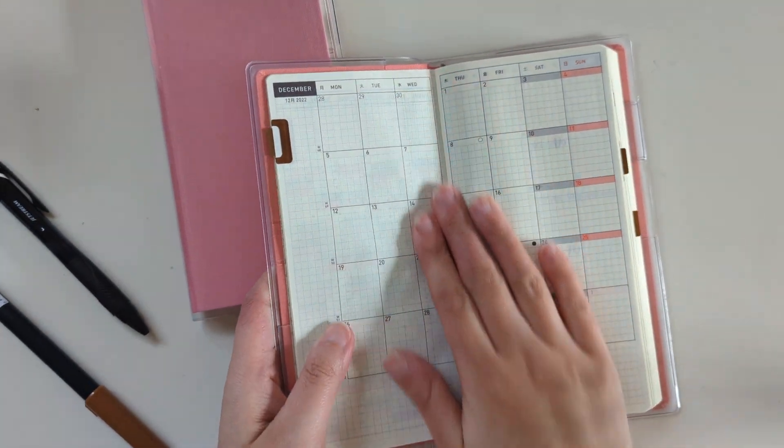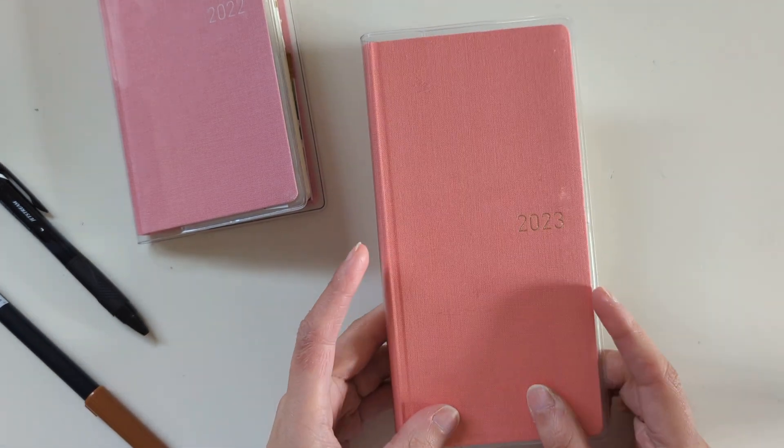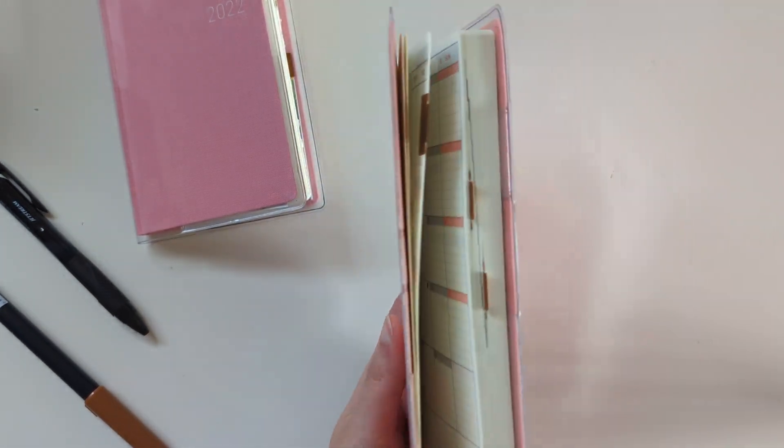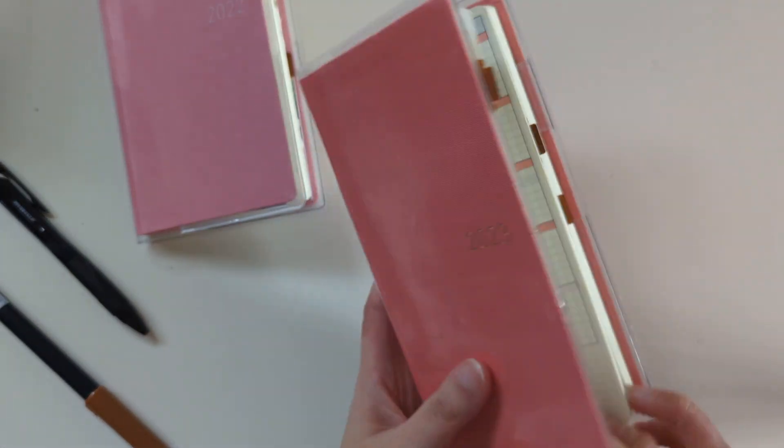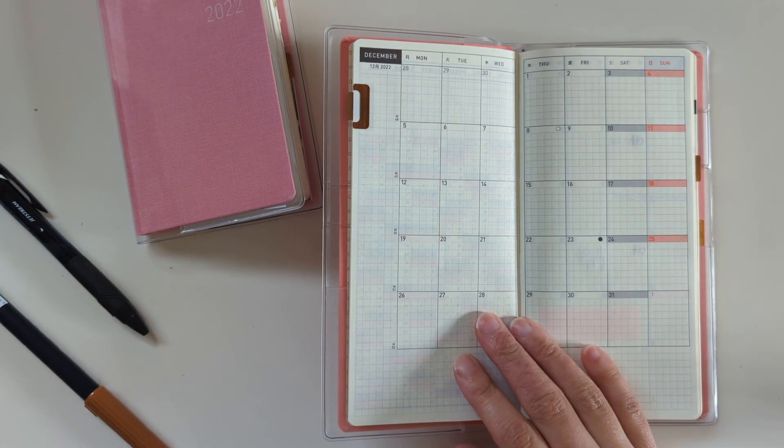This will be for December of 2022. I got a Hobonichi Weeks Mega to use for this year — we'll see how long I actually stay in it — but we'll go ahead and set up December.